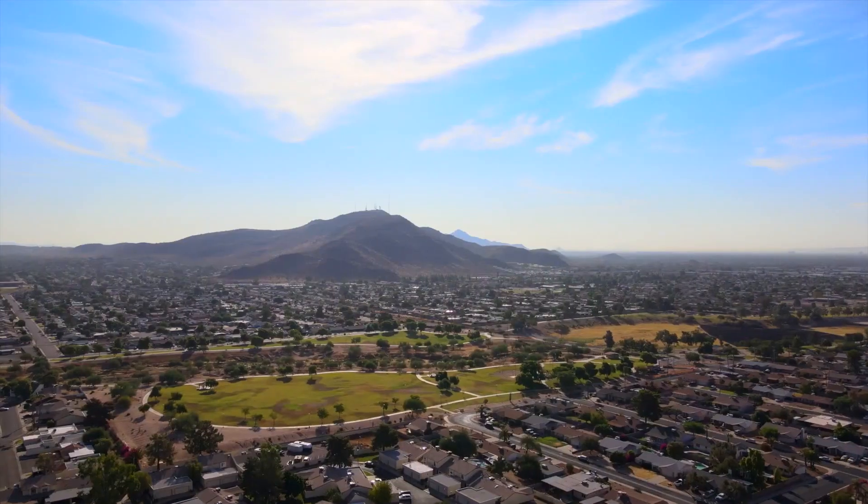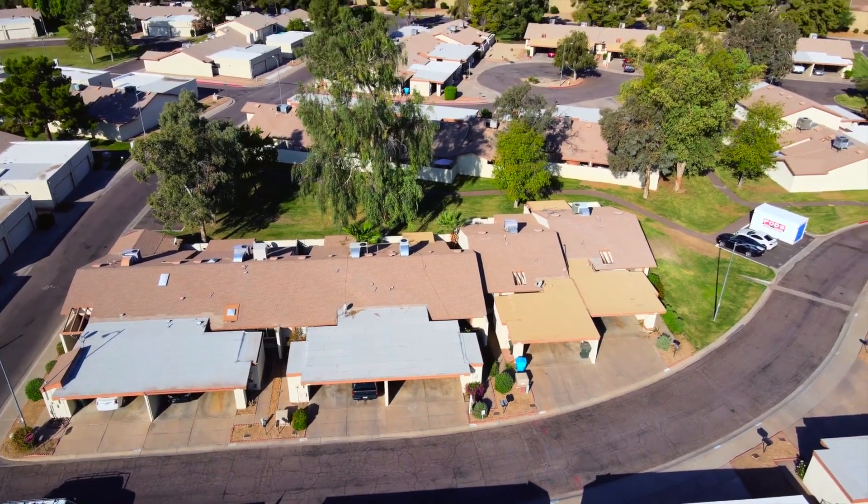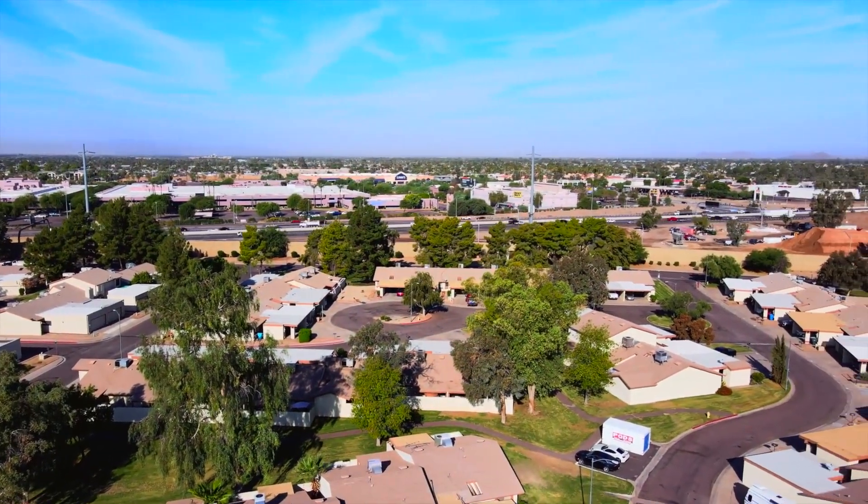Hi, I'm Kevin Belzer with EXP Realty, and we are at our latest listing at 13308 North 26th Avenue in Phoenix, Arizona. Let's go inside and check it out.